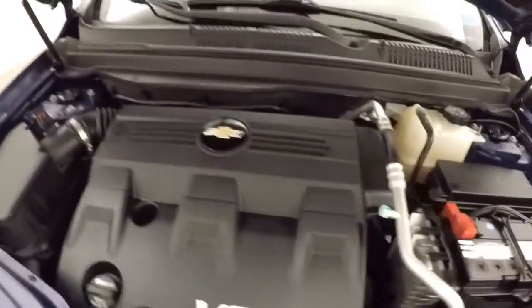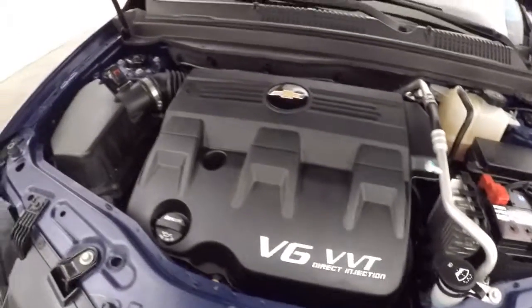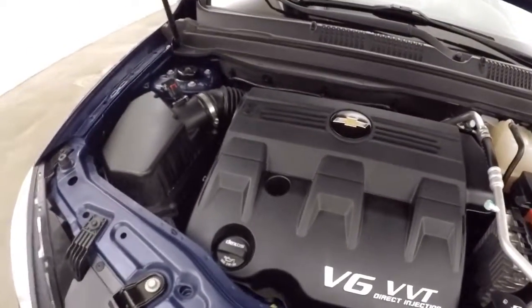On the hood you get your 3.0L V6. It has plenty of power, solid on gas, runs nice and smooth.